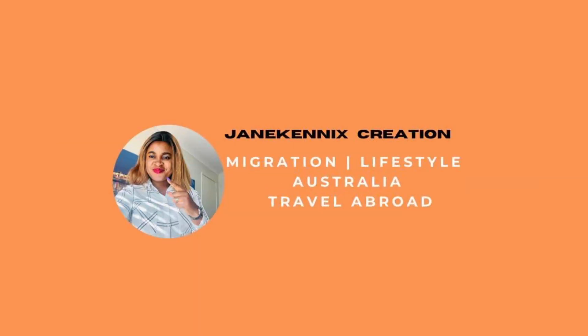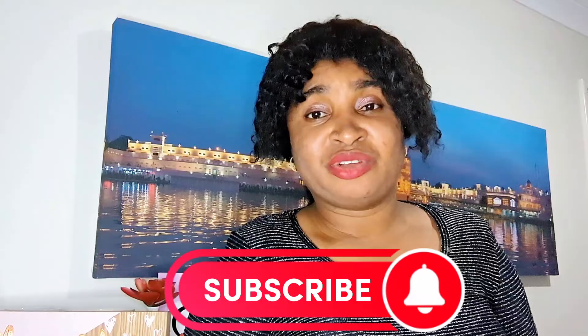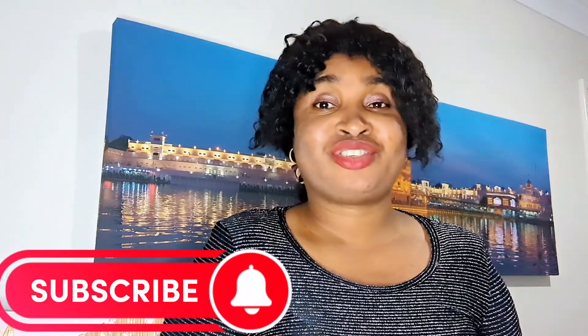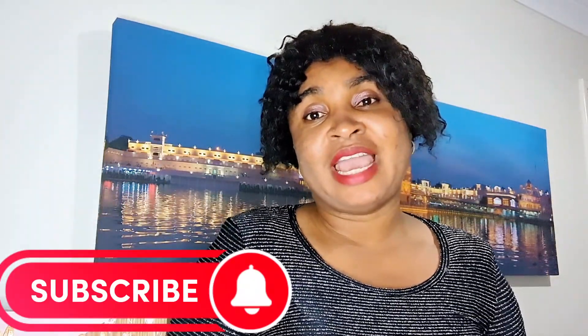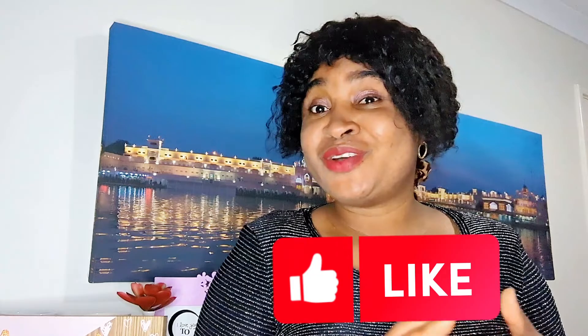Or you're doing postgraduates like masters and doctorate. Hello everyone, welcome to my channel, Jen Kenny's Creation. My name is Jen and I live in Australia. Welcome to my channel where we talk everything Australia — migration, work, lifestyle, and every other information that will help you make informed decisions towards your migration plan. If you have not subscribed to my channel, please hit that button and subscribe for more to come, and thank you to my returning subscribers.